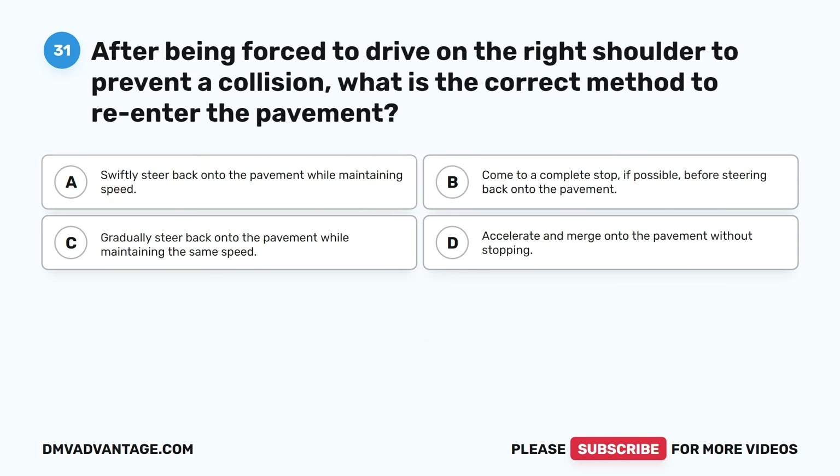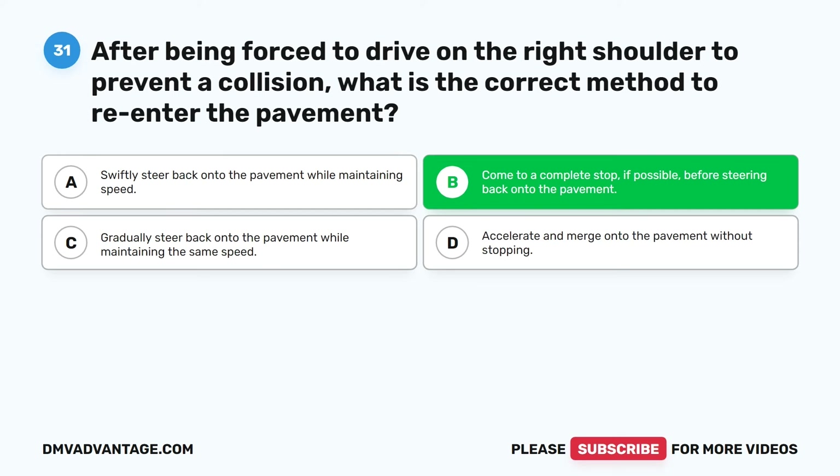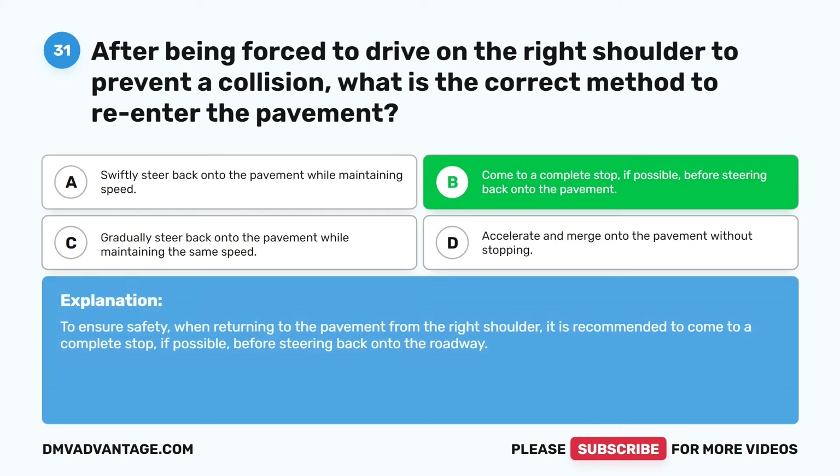Question thirty-one. After being forced to drive on the right shoulder to prevent a collision, what is the correct method to re-enter the pavement? A. Swiftly steer back onto the pavement while maintaining speed. B. Come to a complete stop, if possible, before steering back onto the pavement. C. Gradually steer back onto the pavement while maintaining the same speed. D. Accelerate and merge onto the pavement without stopping. The correct answer is B. To ensure safety when returning to the pavement from the right shoulder, it is recommended to come to a complete stop, if possible, before steering back onto the roadway.